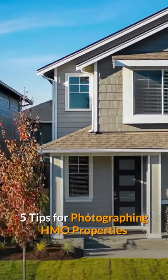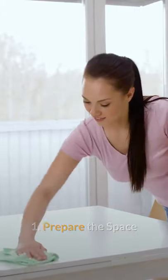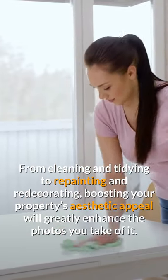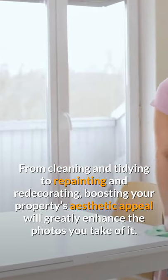5 tips for photographing HMO properties. 1. Prepare the space. From cleaning and tidying to repainting and redecorating, boosting your property's aesthetic appeal will greatly enhance the photos you take of it.